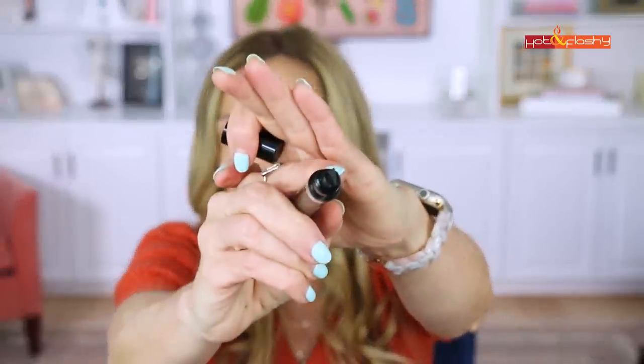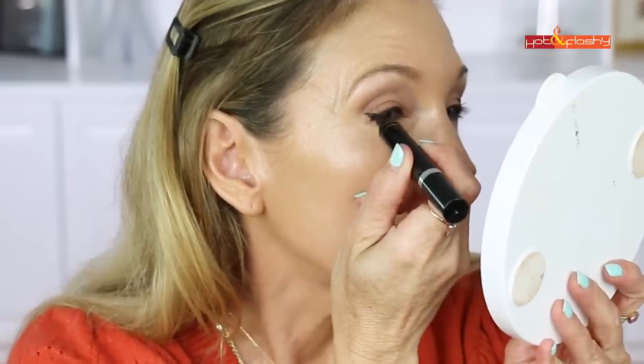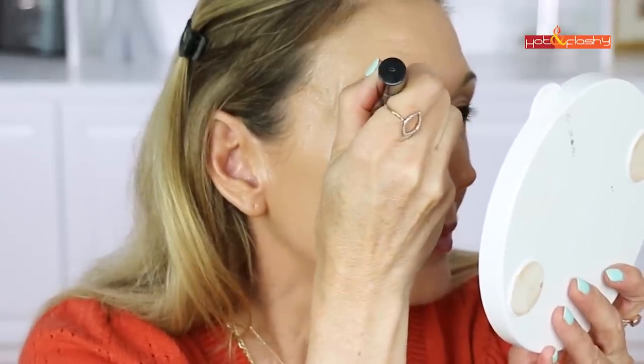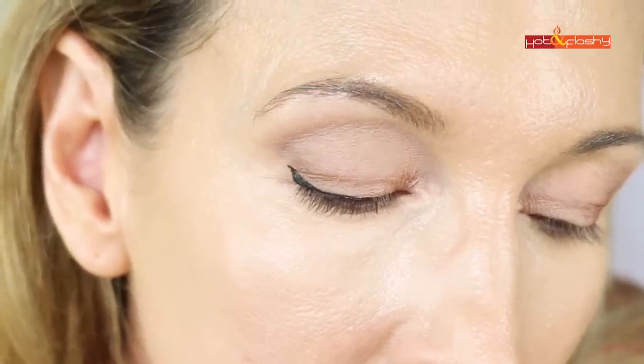On one end the Flick Stick has a little stamp — you just press it and it makes the wing for you. The other end has a pen, which you use to connect it down to your eyelid and draw across. It's made it quick and easy to do a winged liner so I don't have to give it up now that I'm older.